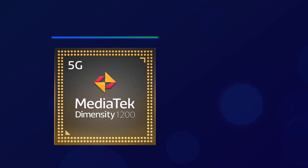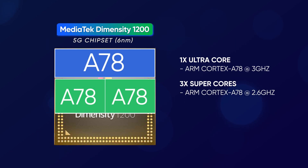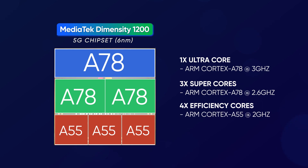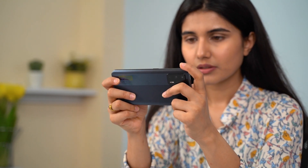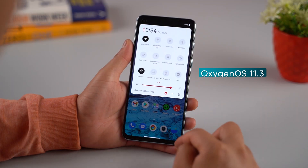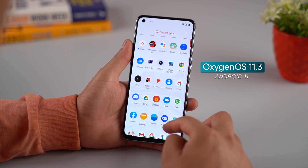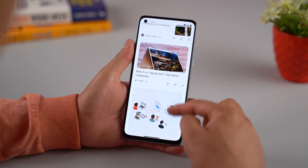For performance, it has a Dimensity 1200 chipset — a great upgrade from the Snapdragon 765G in the original Nord. We can compare it to the Realme X7 Max's performance. It is slightly less than the Snapdragon 865 and POCO F3's Snapdragon 870. However, it is Mediatek-optimized and bug-free, providing a great experience with the Dimensity 1200.